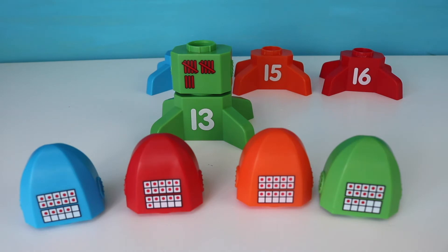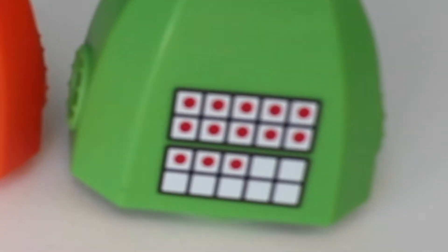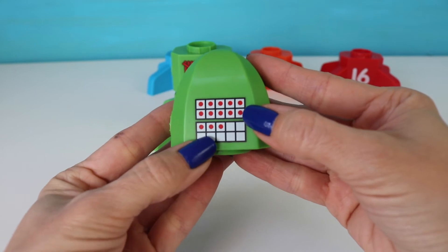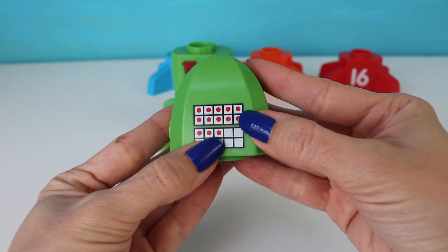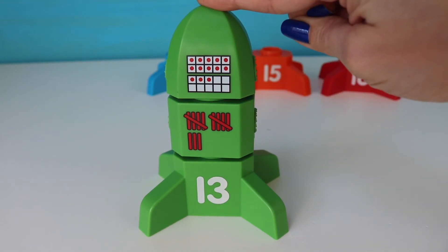Now we're going to try to find thirteen counters on my tens frame. Remember, one has to be completely full because that's ten. Then we have to count how many more — three more. Which one has one whole tens frame completely covered and three more counters on the bottom? You got it, right here. Here's ten counters — eleven, twelve, thirteen. Let's build our rocket. Here's thirteen.